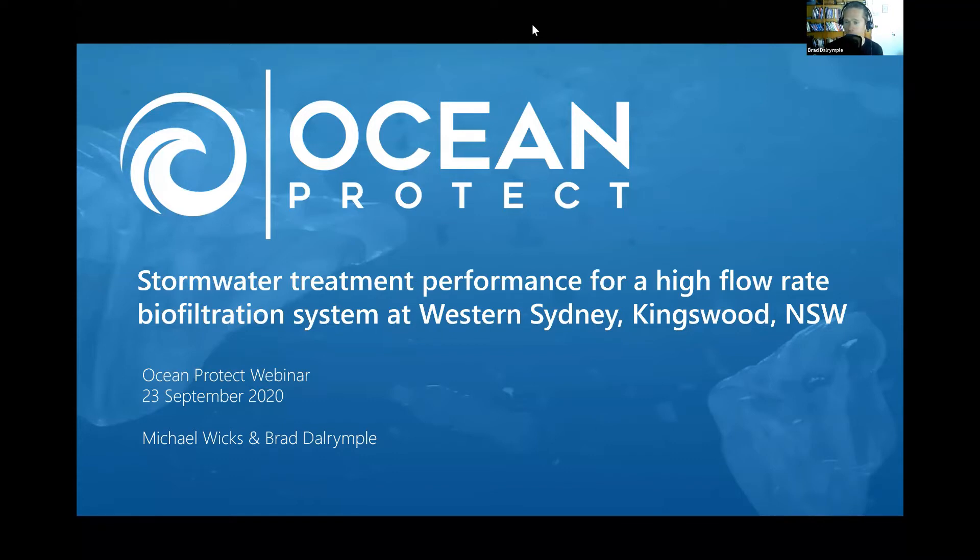I'm helping Michael present today. I'm a principal environmental engineer at Ocean Protect and I've been with these guys for about a year and a half. Well before my time, Michael Wicks co-founded Ocean Protect with his business partner Jeremy Brown. Michael is tuning in from New Zealand. He's been doing Ocean Protect slash Stormwater 360 stuff for a long time — 19 years now. He knows a lot about stormwater treatment monitoring, and they've done a lot of really cool research at a particular site in Western Sydney.